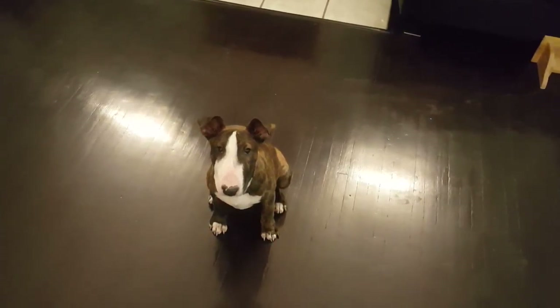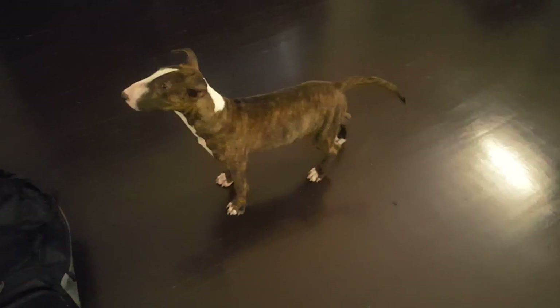What's up guys? I'm making another video here. Today I'm going to be showing you guys Odin. I'm going to show you a few tricks he does and basically go over his favorite toys and what he does. He's super active and I'm going to show you guys what he does.